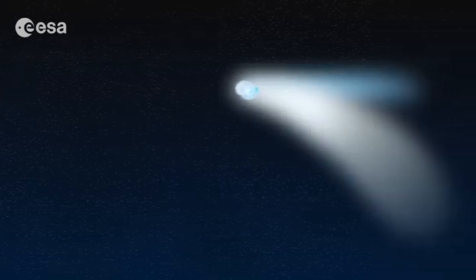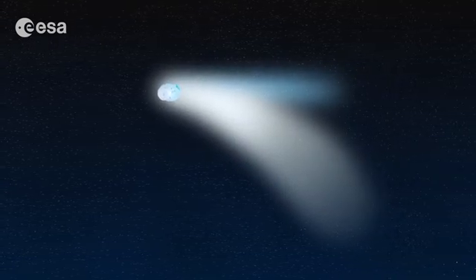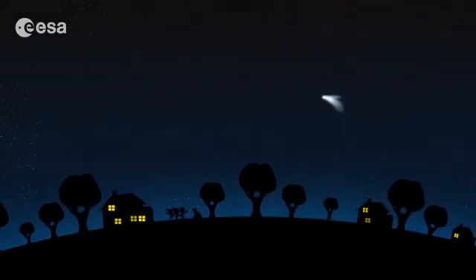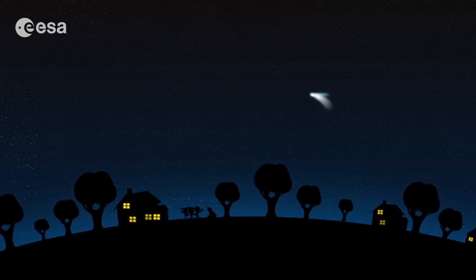Comets are so beautiful. Look at this one. Its name is Hale-Bopp and it was visible from Earth for many months in the 1990s. Many of you were not even born then.